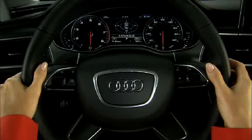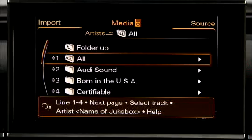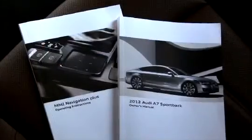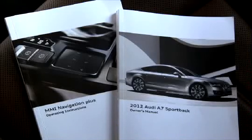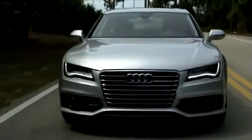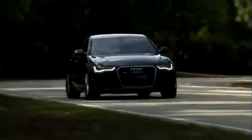Remember, you can also use the multifunction steering wheel or the voice recognition system to select many entertainment and media functions. For additional information about the entertainment and media features in your Audi, be sure to refer to the MMI Navigation Plus operating instructions and the owner's manual included in the glove box of your Audi. The Audi MMI Navigation Plus — with its exceptional entertainment and media options, it makes an already engaging drive that much more entertaining.